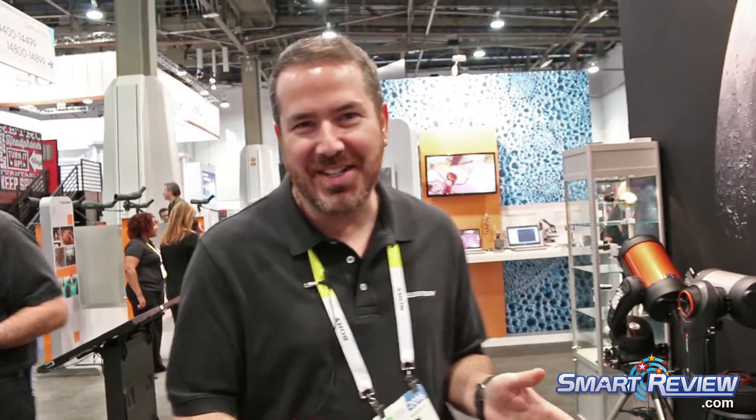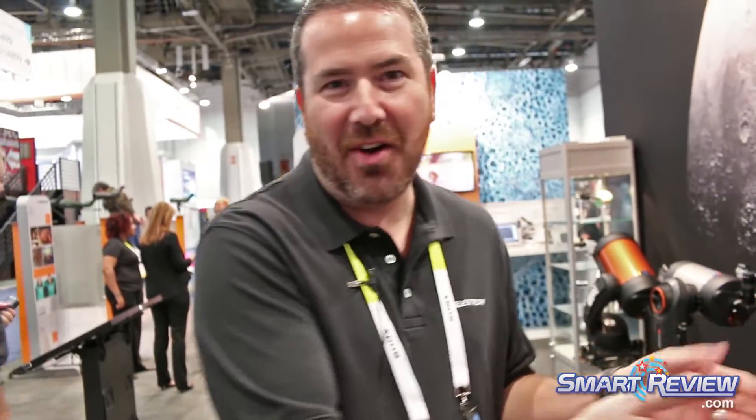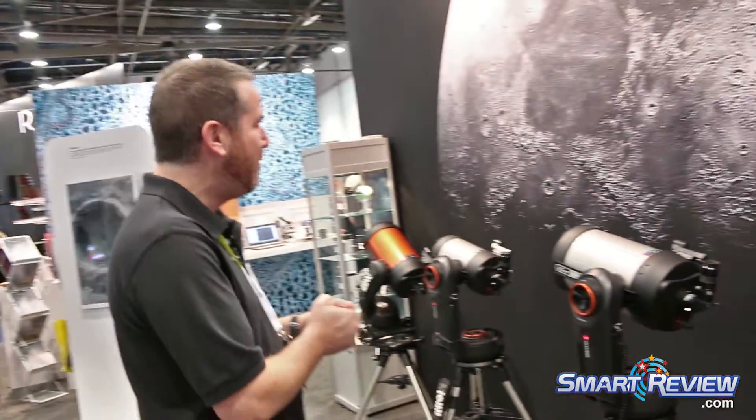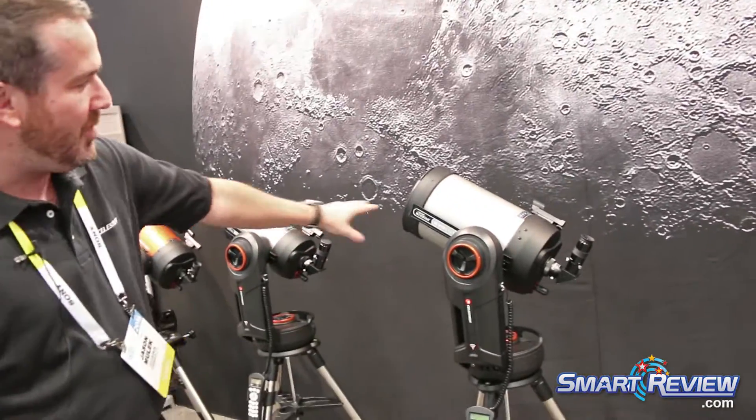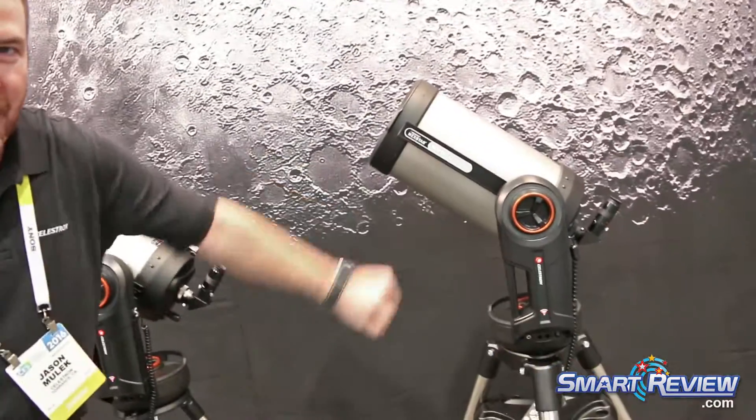Hi there, I'm Jason Mullick with Celestron Telescopes. We're here at CES and we want to show you our Nexstar Evolution series of telescopes. They come in three different sizes: we've got our six inch, an eight inch, and a nine and a quarter inch.